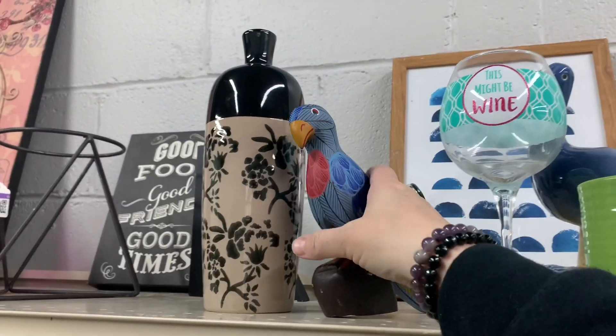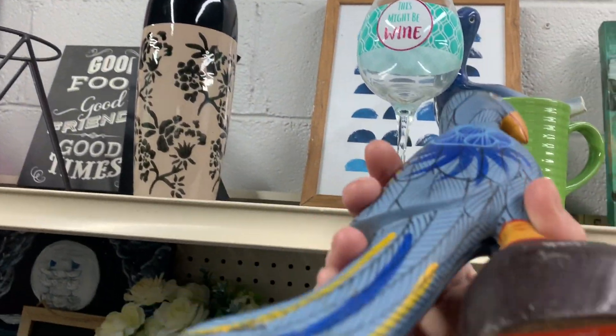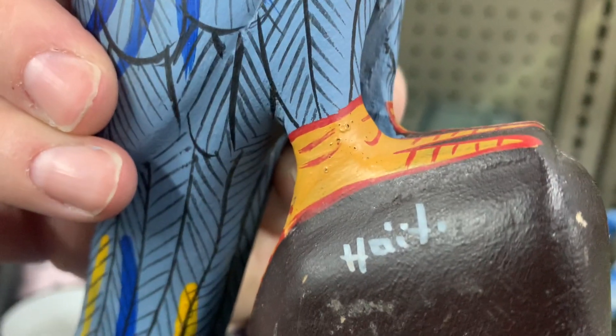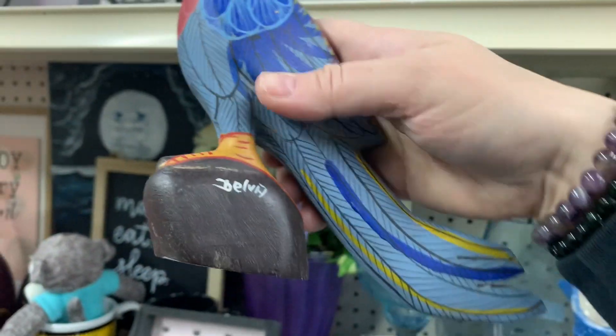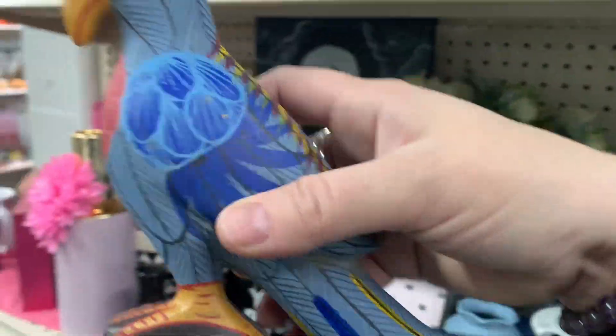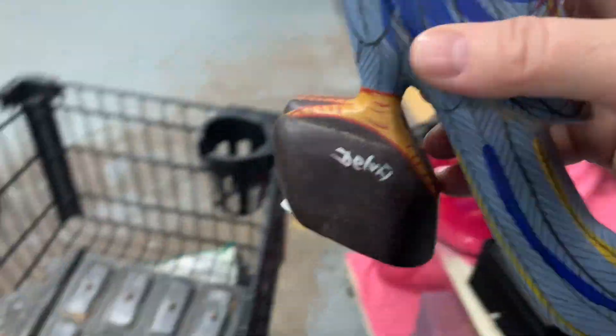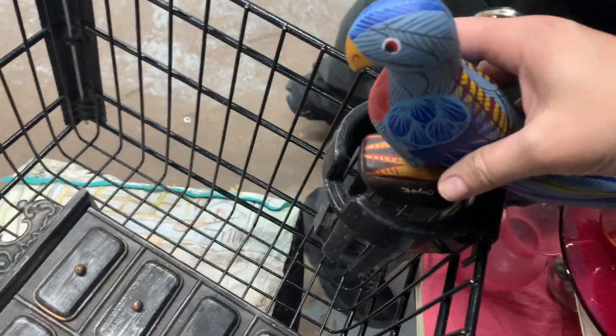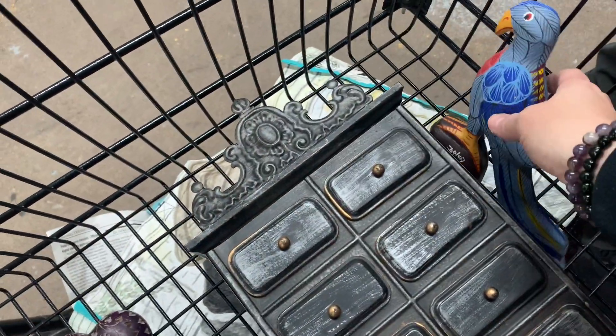All right, I'm back for you, bird. What you got? $2.99. He's a hand-painted bird — I think he's real cool. $2.99. Bird is the word! I feel like you should sit up here on that little perch. You hang tight right there.